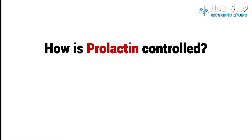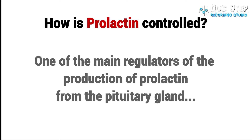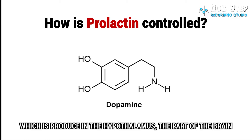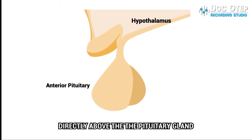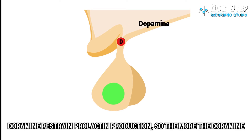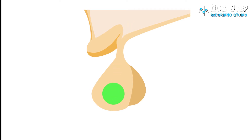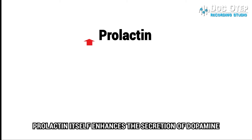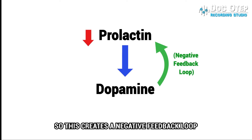How is prolactin controlled? One of the main regulators of prolactin production from the pituitary gland is a hormone called dopamine, which is produced in the hypothalamus, the part of the brain directly above the pituitary gland. Dopamine restrains prolactin production, so the more dopamine there is, the less release of prolactin. Prolactin itself enhances the secretion of dopamine, so this creates a negative feedback loop.